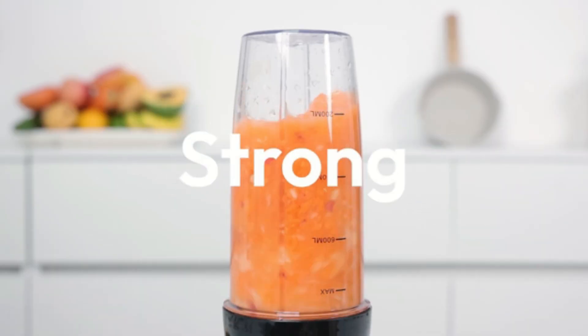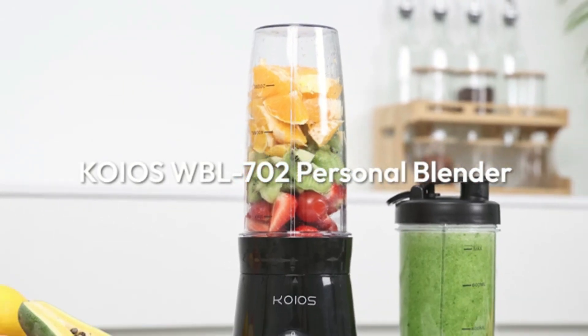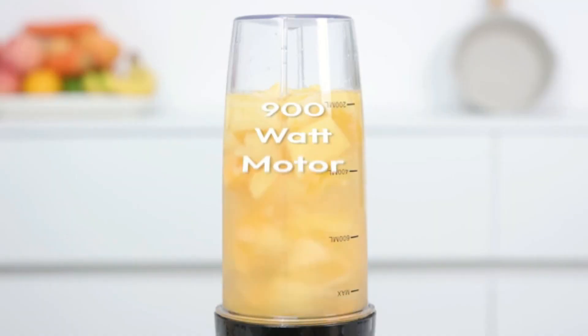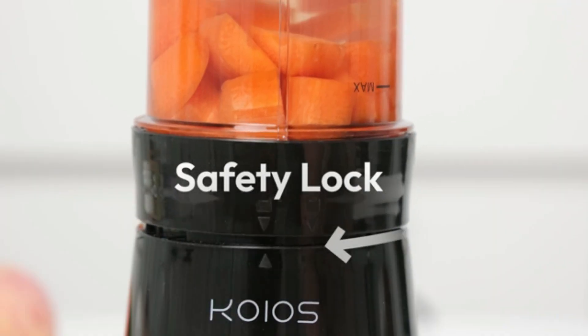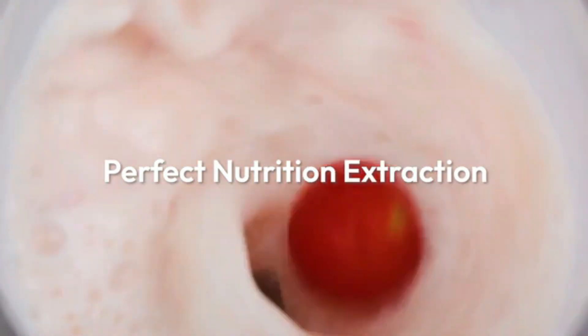The portable blender, cordless, is the perfect companion for those on the go, offering convenience and versatility in a compact design. This blender is ideal for making smoothies, shakes, and other blended beverages anywhere, anytime. Powered by a rechargeable battery, it eliminates the need for outlets, making it perfect for travel.